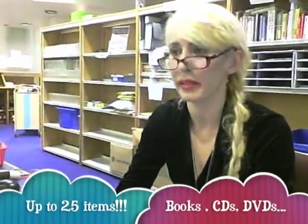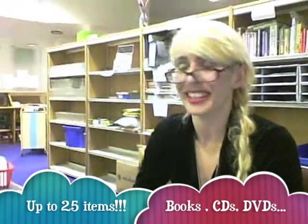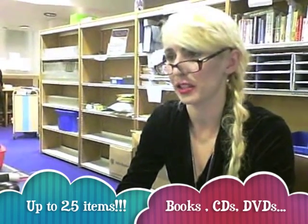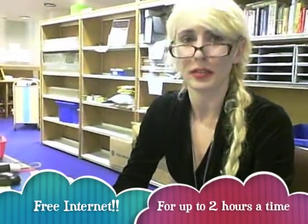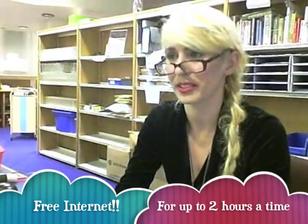So what can I do once I've got my library card? Well, this library is quite generous in what you can take out. You can take out about 25 items — 25 books — but you can also take out things like DVDs and CDs, so you can take out music if that's your preference. And we have the internet here, so the library card entitles you to use the internet for free, which is very popular with young people.